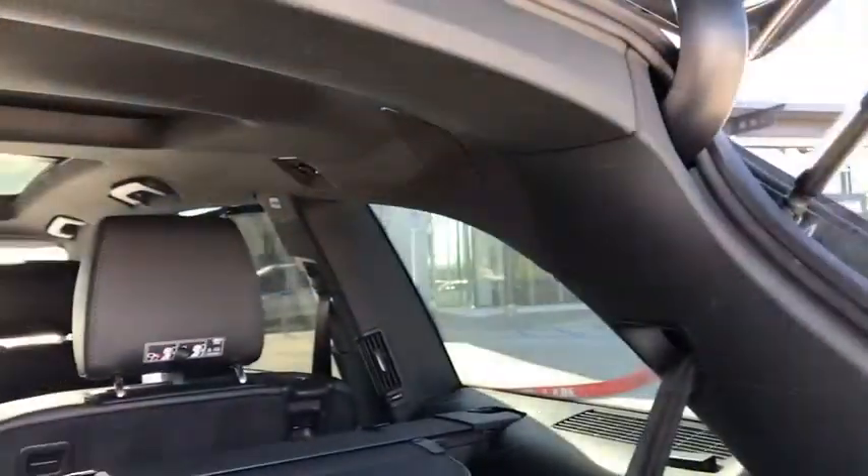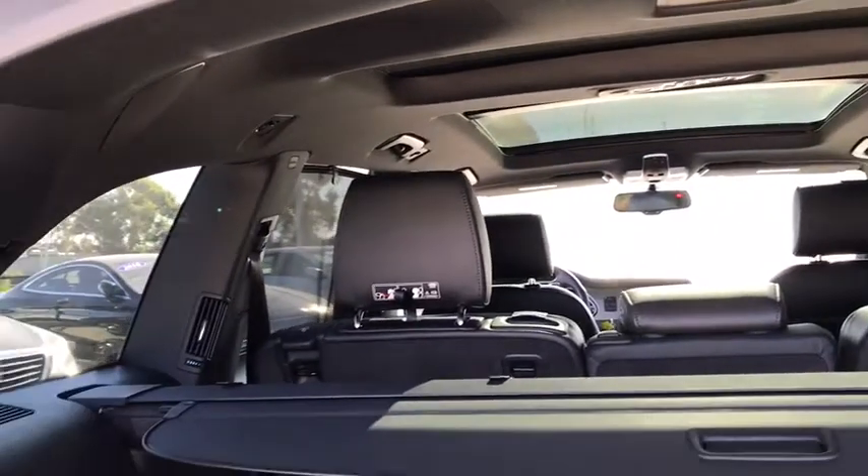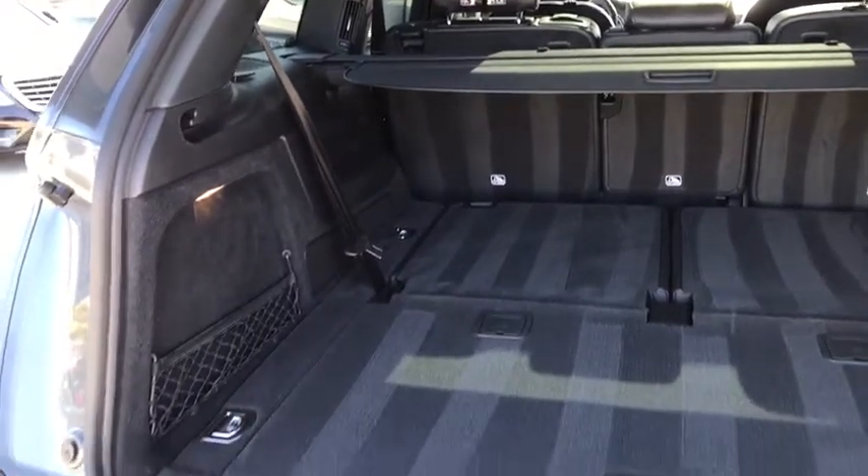Security system, power windows, compass, CD player, rear window defroster, heated front seat, fog lights, trip computer, remote keyless entry, brake assist, panic alarm.